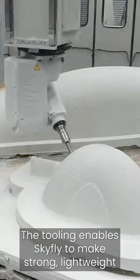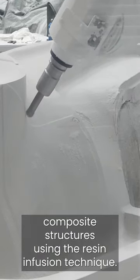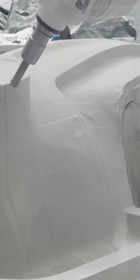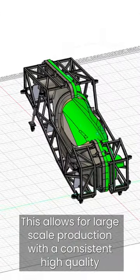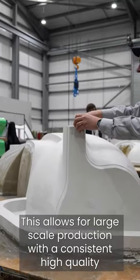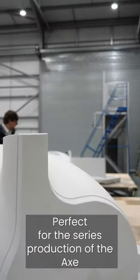The tooling enables Skyfly to make strong, lightweight composite structures using the resin infusion technique. This allows for large-scale production with a consistent, high quality that requires virtually no finishing — perfect for the series production of the Axe.